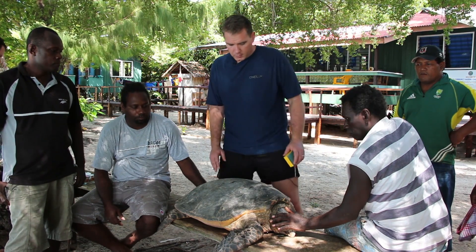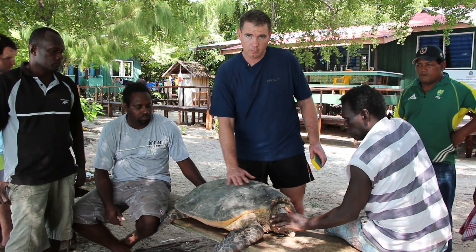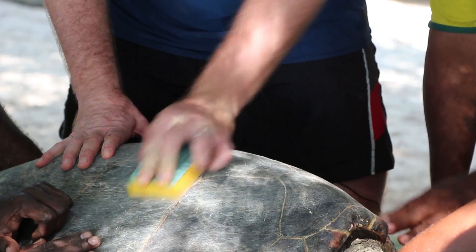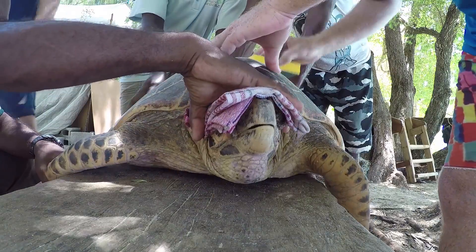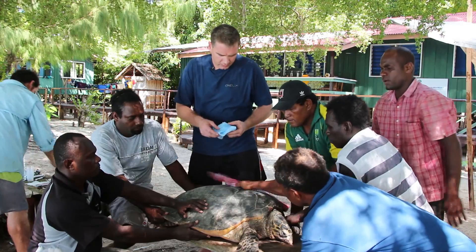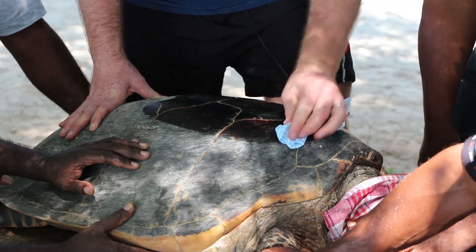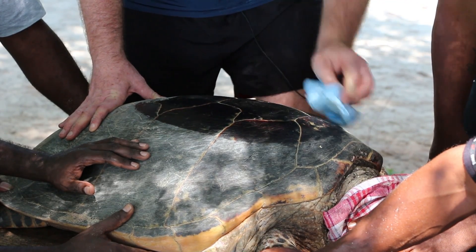The first thing we do is place the turtle and do a little light sanding on the location where we're going to place the satellite tag. We want to make sure the tag is placed at the highest location, which increases the chance of it getting a satellite fix when it's up out of the water. Then once we've done the light sand, we give it a clean with some alcohol, which gets rid of any dust from the sanding process and helps dry out the shell before we apply the tag.